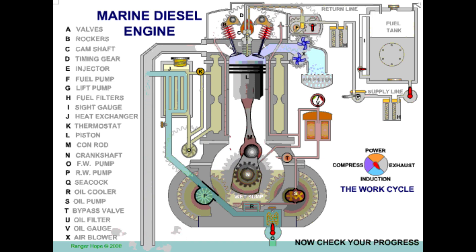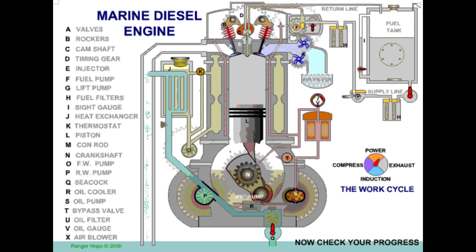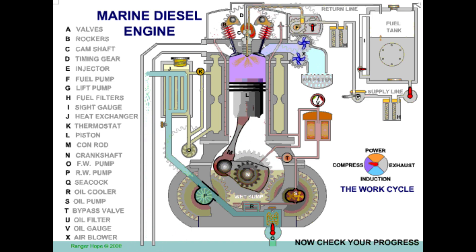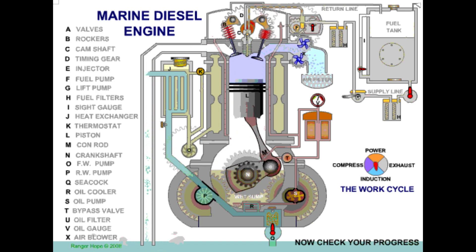Note the unique rotation speed relationship between camshafts and the crankshaft, facilitated by larger diameter pulleys. The timing belt ensures synchronisation between valve movements and piston positions.